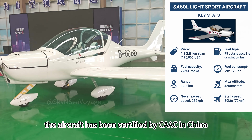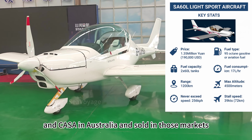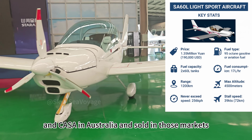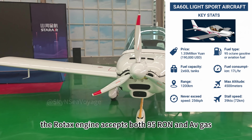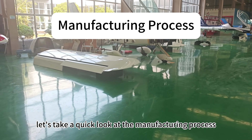The aircraft has been certified by CAAC in China, the FAA in the U.S., and CASA in Australia, and sold in those markets. The Rotax engine accepts both 95 RON and avgas.